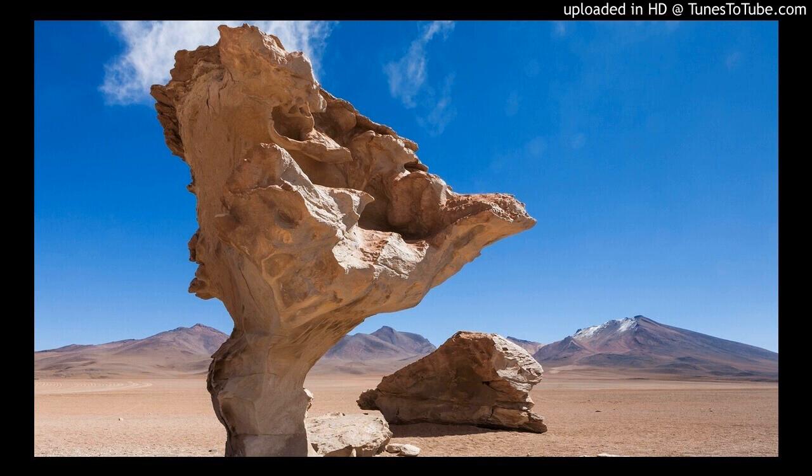You're watching Photographing the World 4 Behind the Scenes. If you'd like to learn more about the full tutorial, check out fstoppers.com/store.